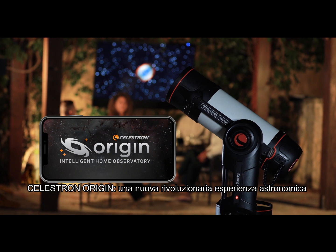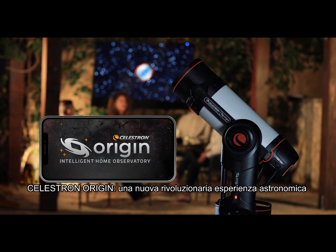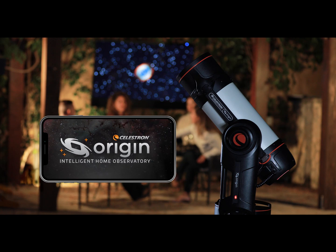Introducing Celestron Origin, a revolutionary new astronomy experience by Celestron.